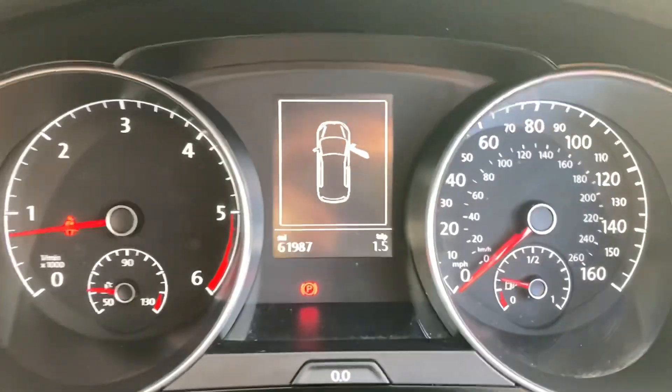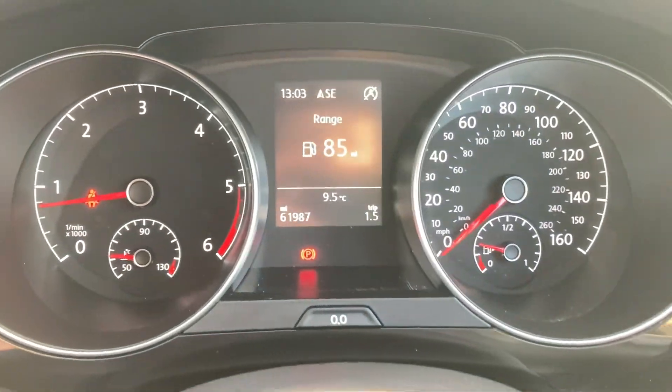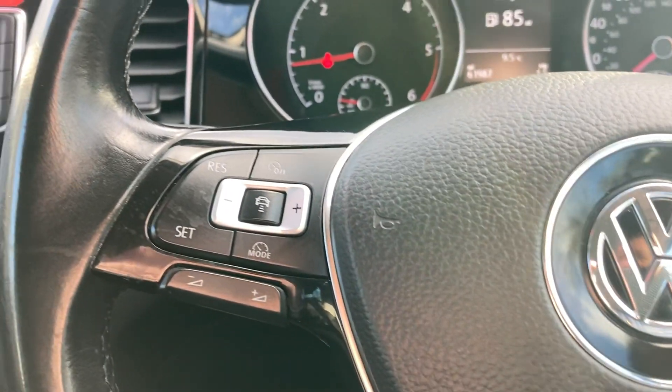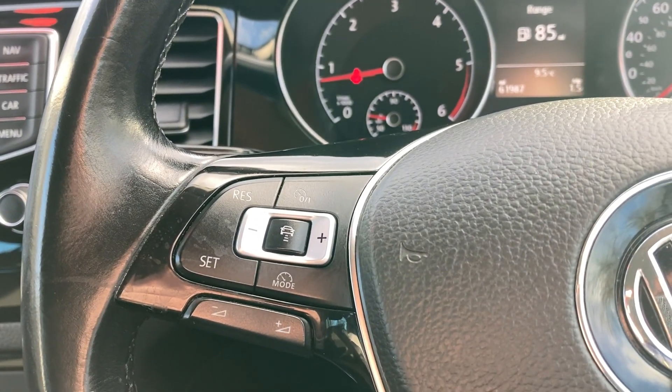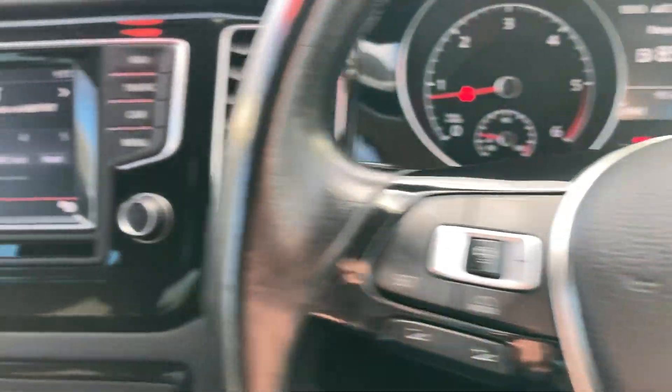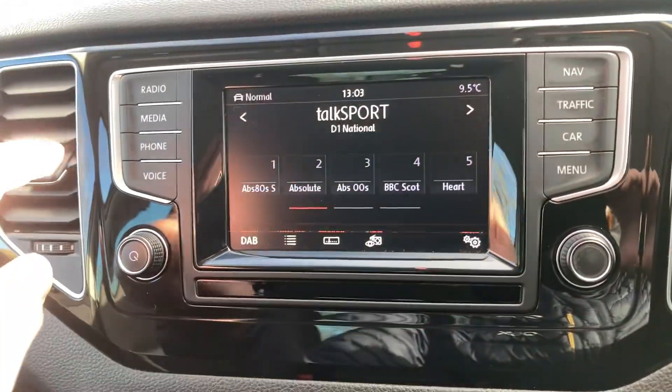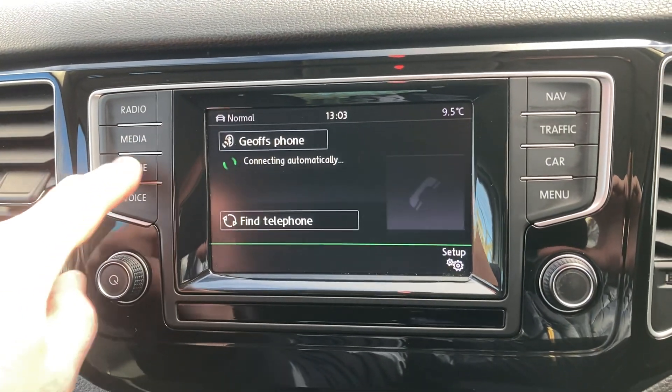61,000 miles on the clock. On board computer buttons, Bluetooth, adaptive cruise control and audio buttons on the steering wheel. DAB radio, media when your phone's paired in, same for your Bluetooth.